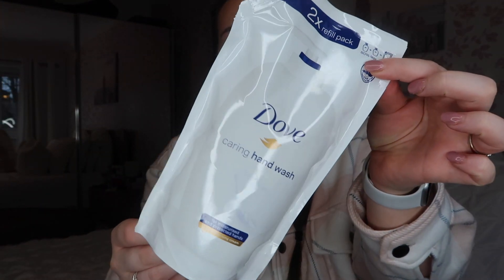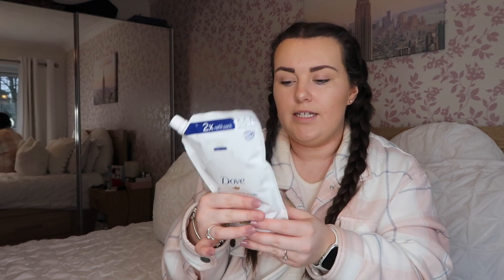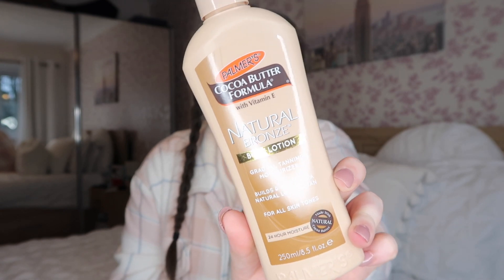I also picked up a Dove refillable hand wash which comes in a bag with a screw cap. I love these because they're less plastic, better for the environment, and the Carex and Dove ones are really good at moisturising and not leaving hands dry. It was only £1.69 — really cheap. I can use half in the hand soap dispenser downstairs and half upstairs. You could probably get three lots of hand soap out of this actually.